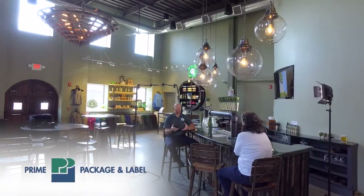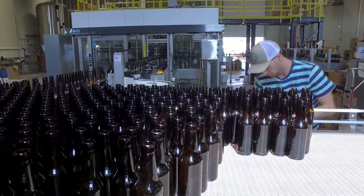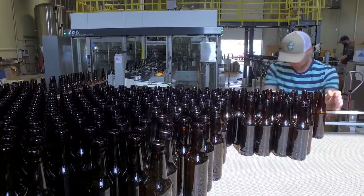We got to prime labels and really found the quality that we were looking for. As our volumes increased, it really made a difference using a higher quality label and a higher quality backing webbing as well.